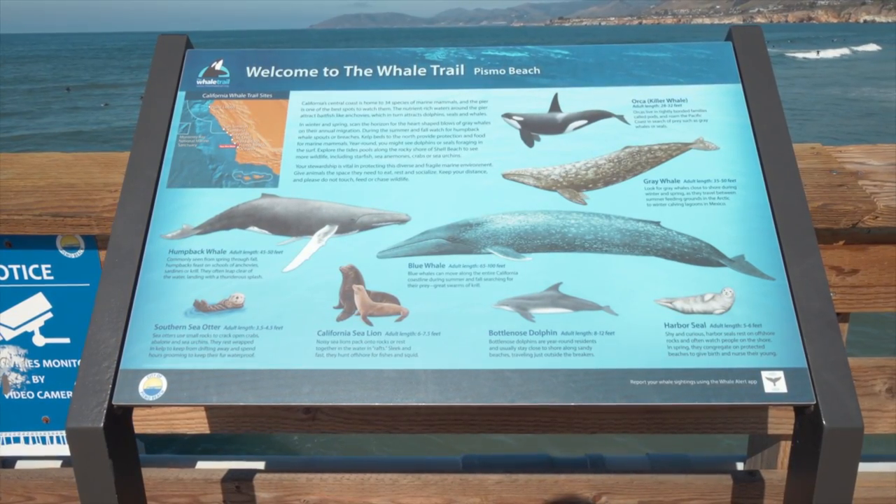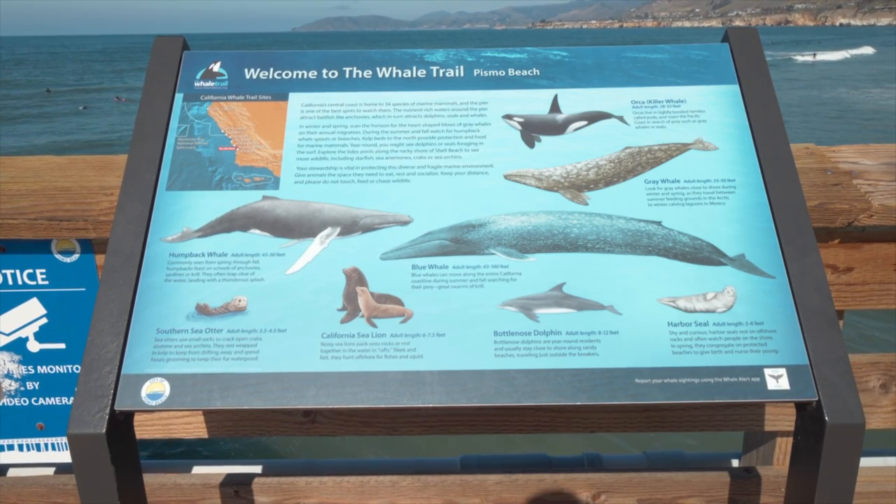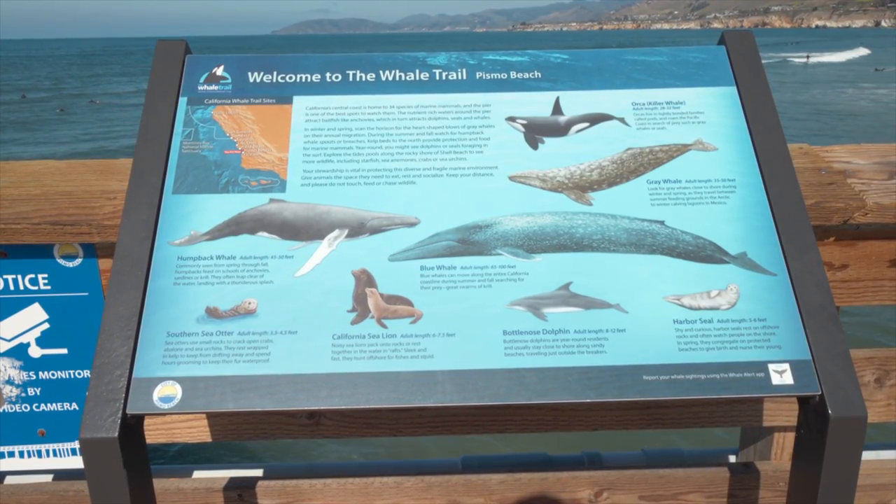We also read on a sign that there's tons of wildlife in the area. You can actually see whales from this pier, though I don't know what time of year that takes place. It's not today.